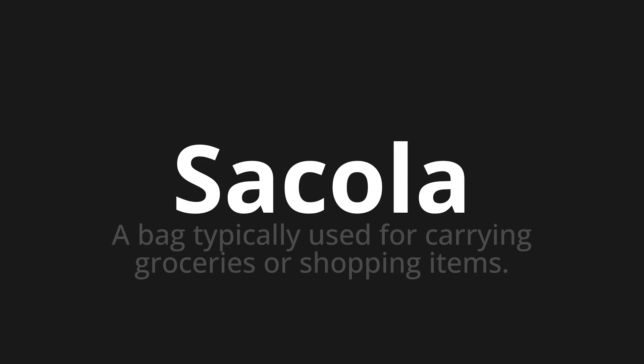Sacola, which means a bag typically used for carrying groceries or shopping items.